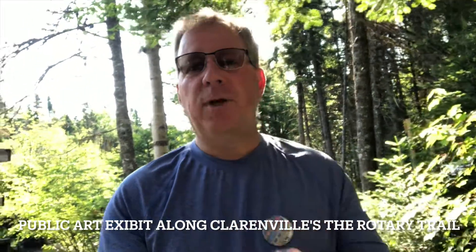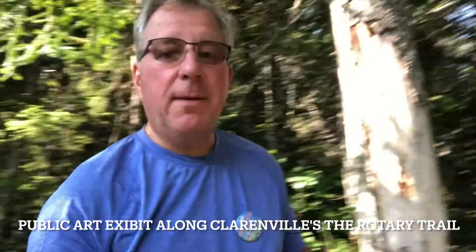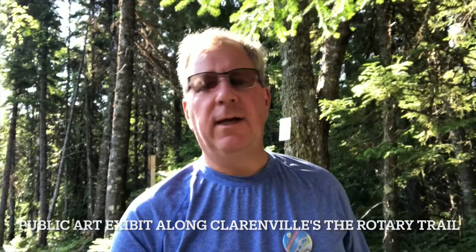What we're doing is putting up posters along the trail. So we want you to come down to the Rotary Trail and do the short loop — this is the two and a half kilometer loop that follows along the river and goes past this bridge. And look at the kids' posters.